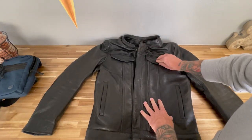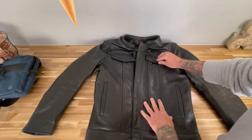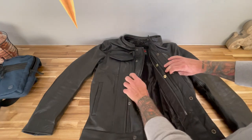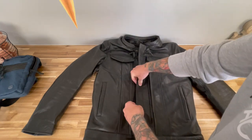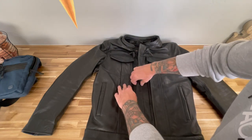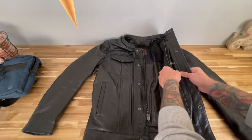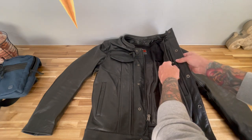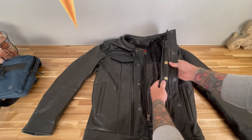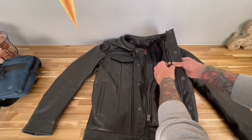Moving on to the snaps on the jacket — again, they feel like pretty quality snaps. They don't feel like they're going to bend and stop snapping correctly, or pull out of the jacket; nothing leads me to believe they won't last for quite some time. The snaps on the concealed carry portion have the same feel and quality, and I like that they made them look like the primers on a bullet — I think that was a good touch.